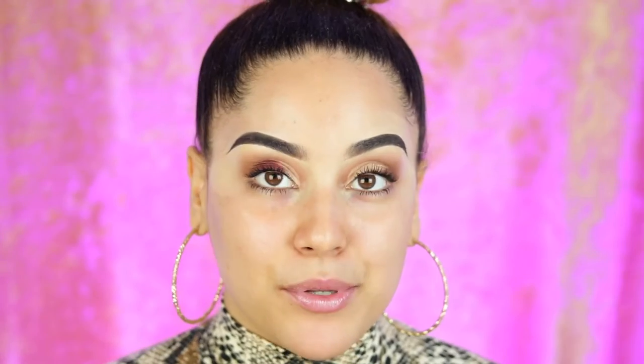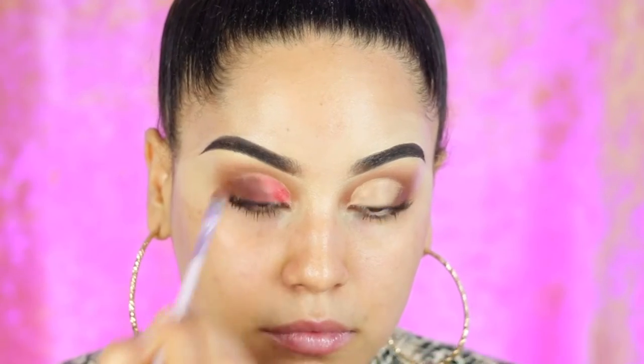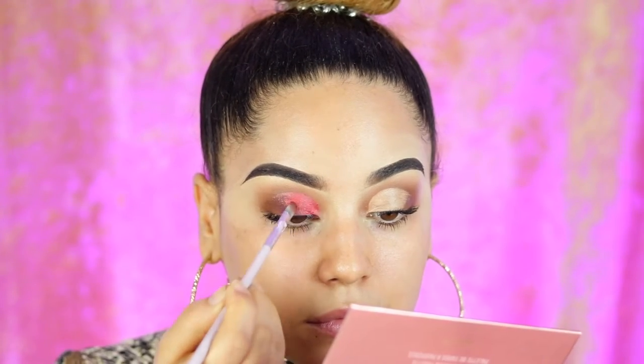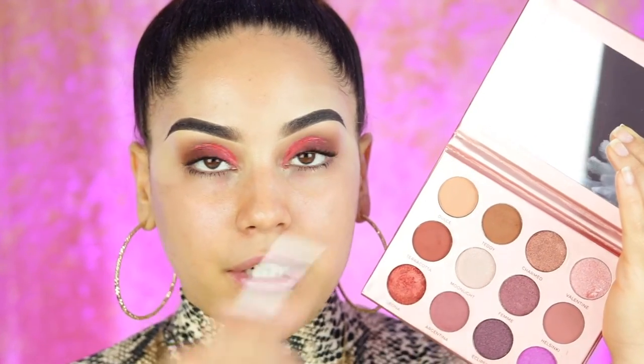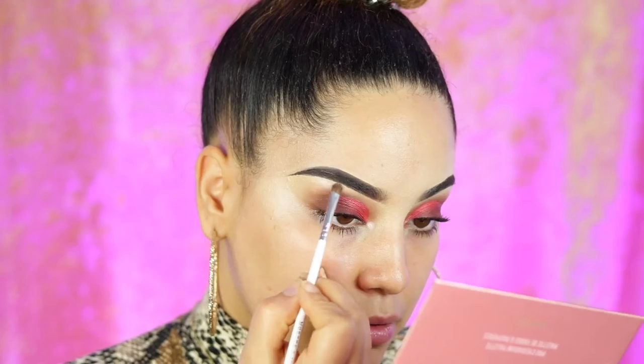This shade is absolutely beautiful. I'm going back in with the first shade Teddy to blend the two together. Next I'm taking the shade Leona and applying that on the inner corner of the eyes. This shade is so pretty — I thought it was going to be a little more glittery, but it's not. I'm also using the lightest shade on the tear duct to open up the eye a little more and give a little more glam, and also on my brow bone.